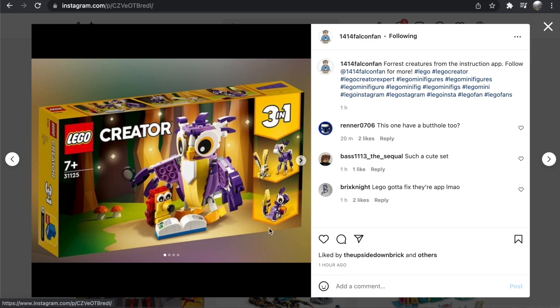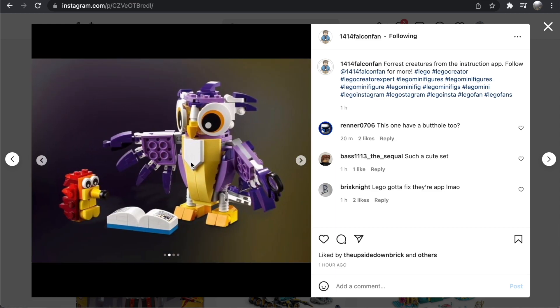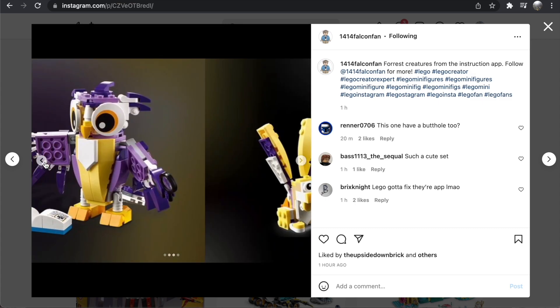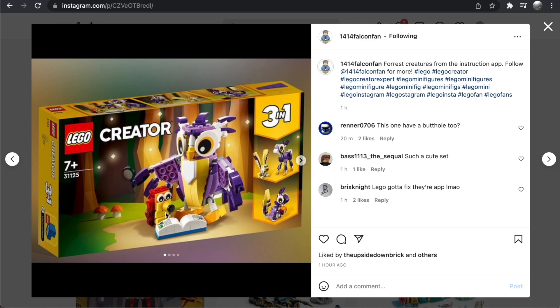There is also the Fantasy Forest Creatures set at 175 pieces — another small, accessible, affordable set. I'm not as crazy about this one, but the owl build looks good and it's always nice to get that modified 2x3 tile piece. I really like that they went with purple for these fantasy forest creatures — that was a cool concept. The deer build is cute as well, and the squirrel build might actually be my favorite of the three.